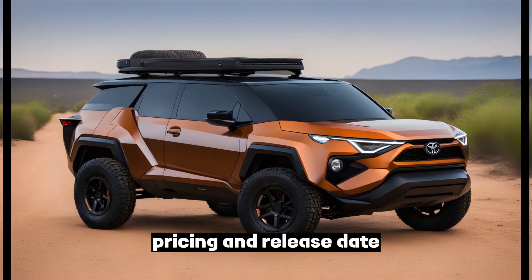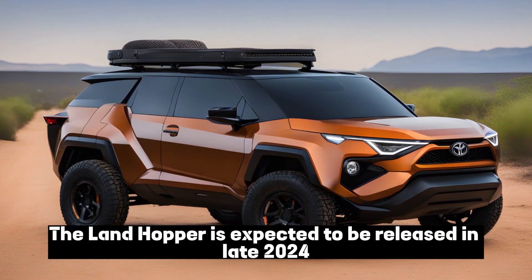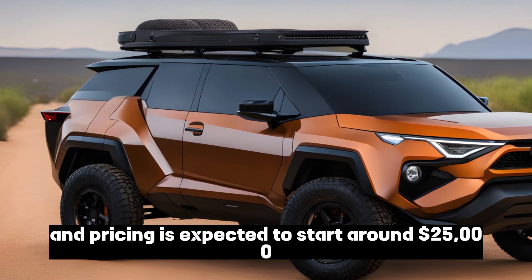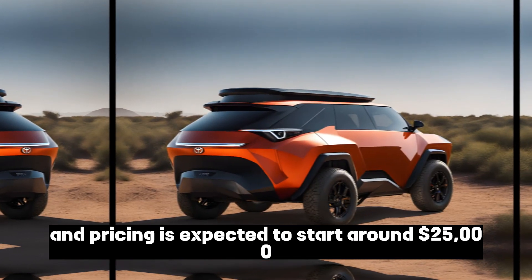The Landhopper is expected to be released in late 2024, and pricing is expected to start around $25,000.